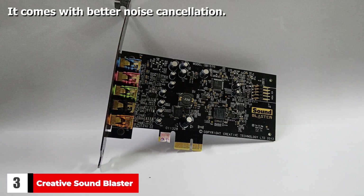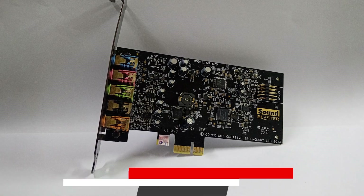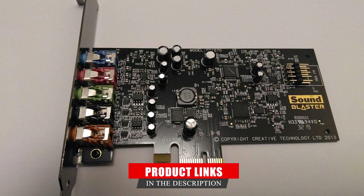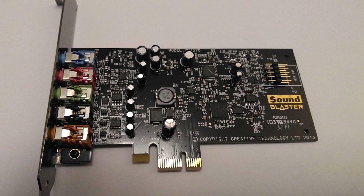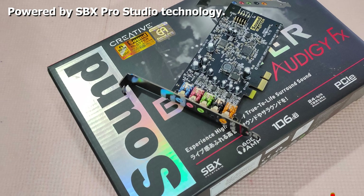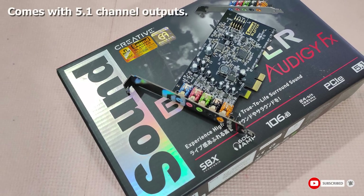Number three: Creative Sound Blaster Audigy FX PCIe. The reason the Creative Sound Blaster Audigy FX PCIe is the most preferred is that it comes with a stereo direct feature that lets you listen to your music without any delay. It has a direct plug and play mechanism for great response. Another impressive feature is its ability to deliver around 600 ohms of power, providing a comfortable level of immersion in your cinematic experience.